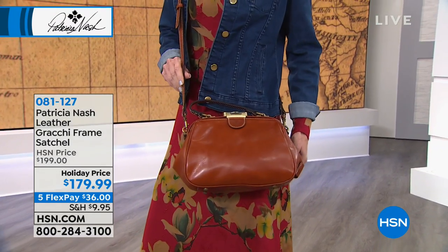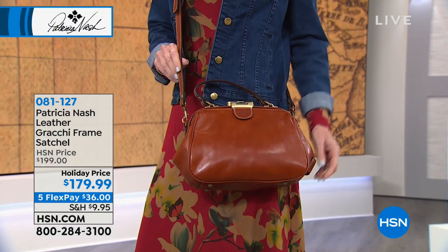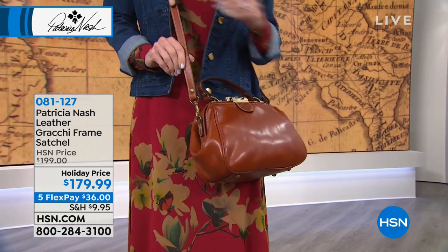So let's keep going and talk about the Grachi frame satchel. Wow, this is just a beautiful design.